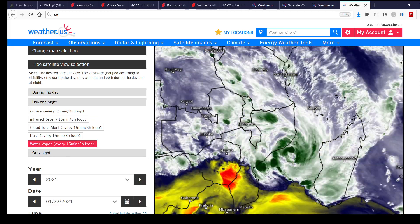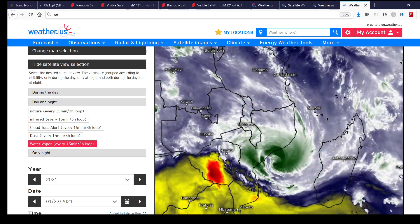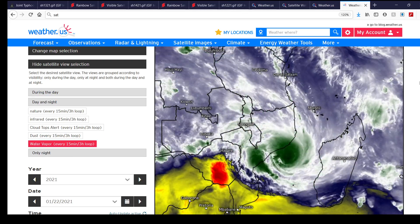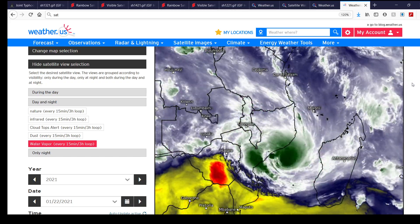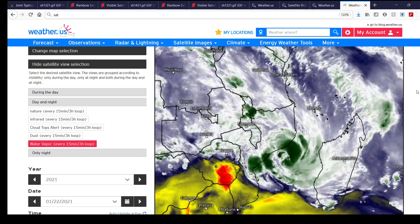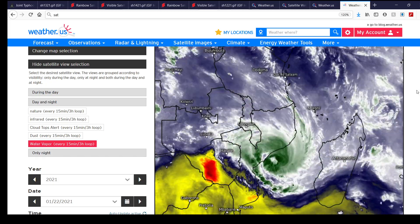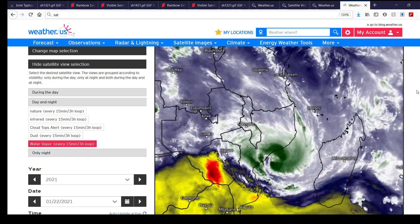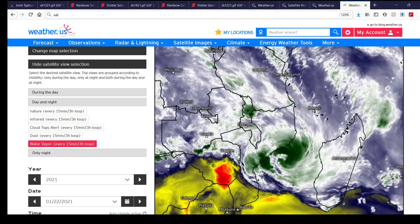That's going to be about it for this tropical update. Hope everybody has a great day. Stay safe, especially those of you in Mozambique — this is going to be a rough ride, unfortunately. I really hope everybody gets through this and stays safe down there. Until then, see you guys in the next video.